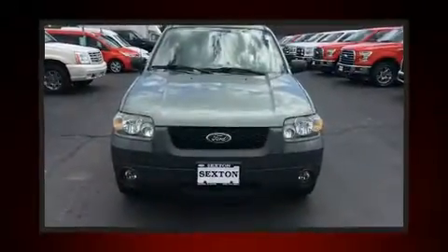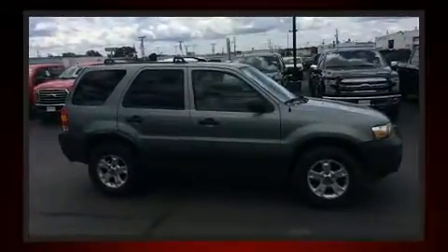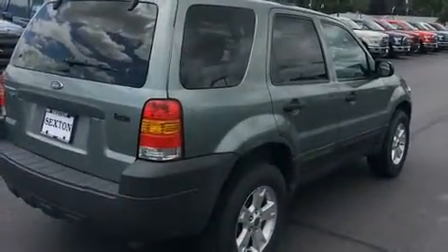Take command of the road in the 2006 Ford Escape. It features an automatic transmission, front wheel drive, and a 2.3-liter four-cylinder engine. Comfort and convenience were prioritized, as evidenced by amenities such as one-touch window functionality and a tachometer.